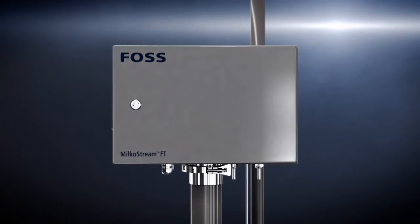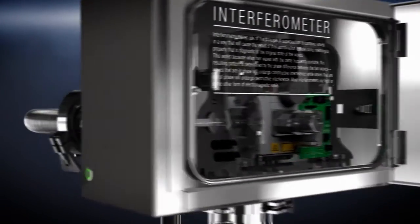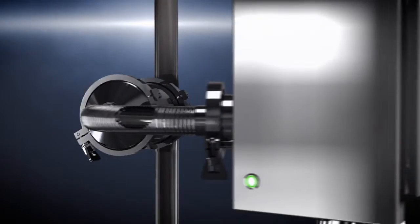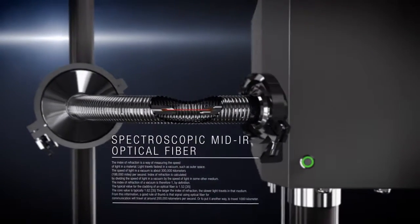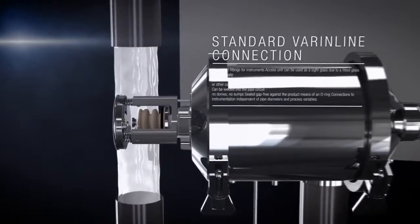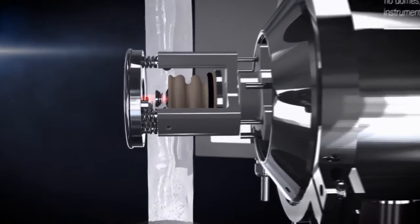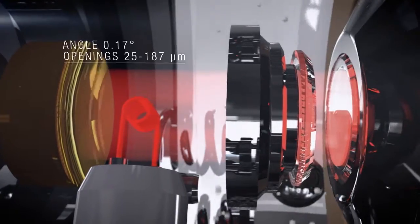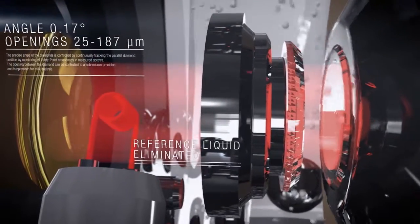The unique patented solution that FOSS came up with is based on the concept of separating the interferometer and the vibrating sample probe, connecting the two with a spectroscopic mid-IR optical fiber. The dynamic diamond probe is automatically kept at a precise angle and opening to ensure best performance inside the process tubes. By moving the diamonds and measuring at different cuvette openings, the need for a reference liquid is eliminated.